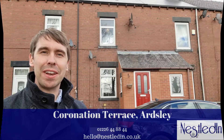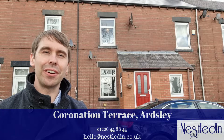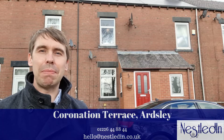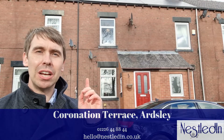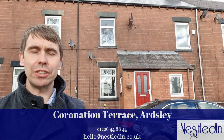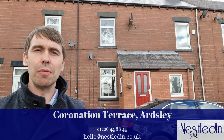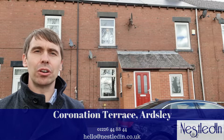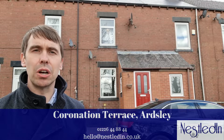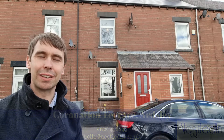Hi everyone, it's Steve from Nestled Inn Estate Agents. Today you find me in Ardsley on Coronation Terrace, and the property I'm about to show you around is this stunning three-bedroom terrace house, which has got a beautiful kitchen, bathroom, so much space, and a low-maintenance rear garden. It's also just at the side of the local park, making it perfect for so many potential buyers. Let's go inside and take a look.